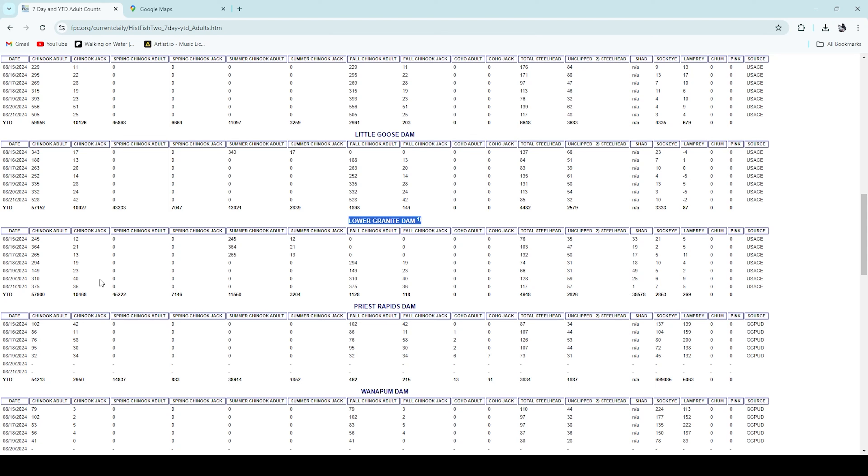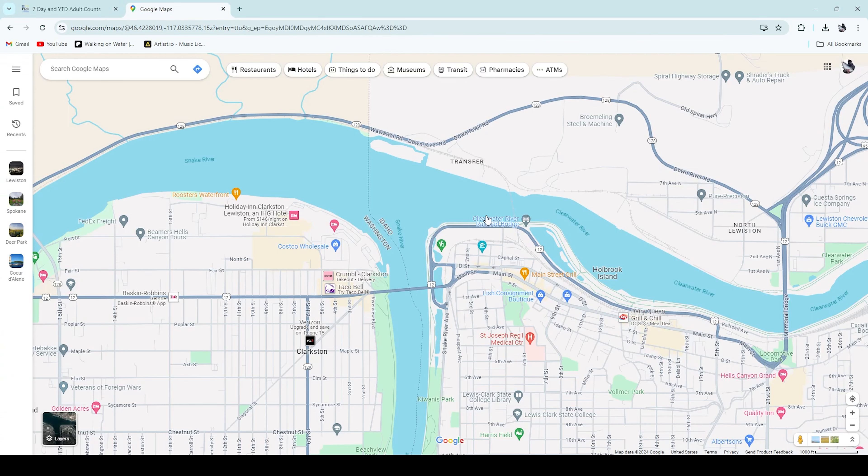If you're planning a trip, utilize this information to see when the most optimal time is to fish for these big fall chinook. We get a three-fish limit at the confluence — hatchery or wild per day — with no cap on the season limit for fall chinook. On the map, Idaho and Washington are separated by a line. On the Washington side of the Snake River, you can only use one fishing rod per person. On the Idaho side, you can use two rods per person.